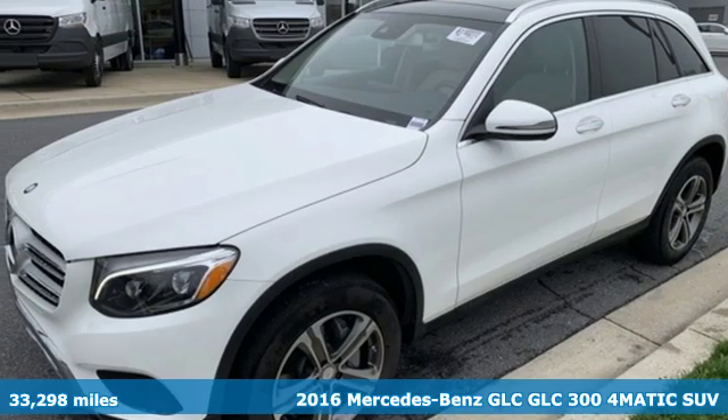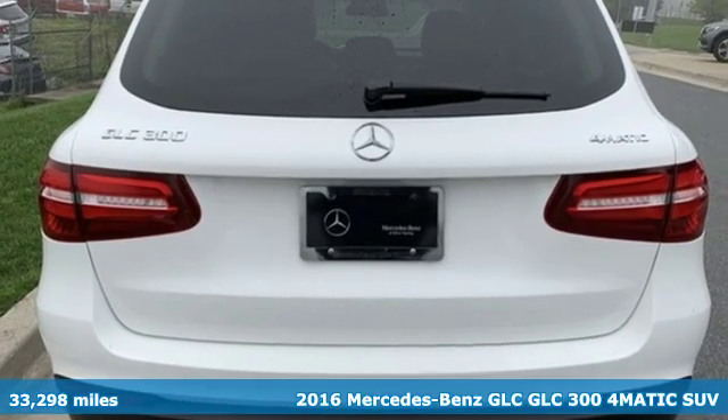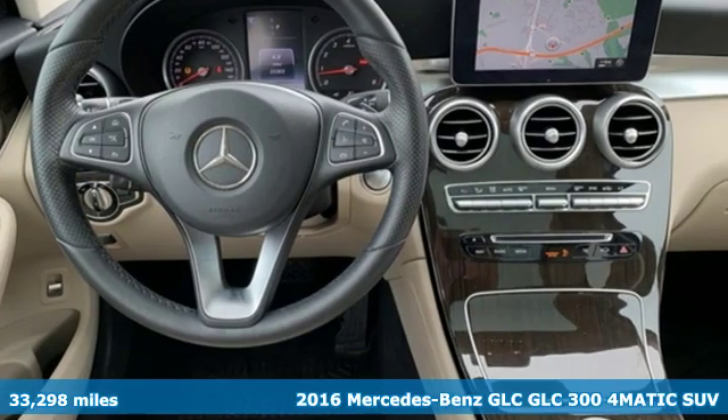It's a 2016 Mercedes-Benz GLC. To get the best, get a Mercedes-Benz. It's well equipped with features you need.